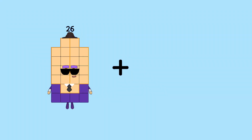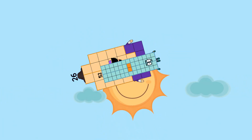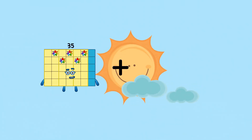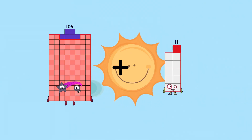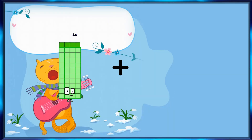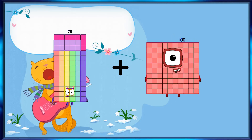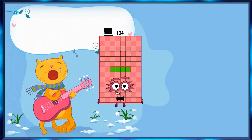Ninety-seven plus twenty-seven [repeated many times] plus twenty-six equals one-hundred-four.